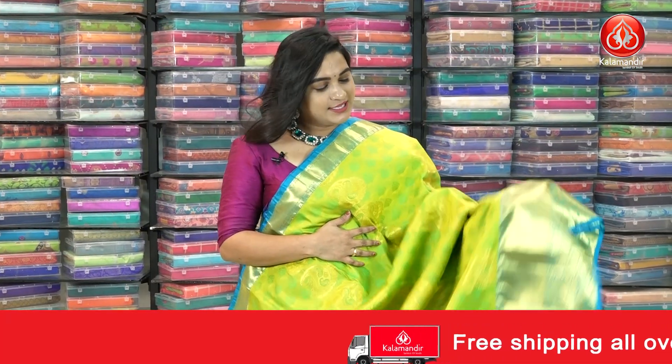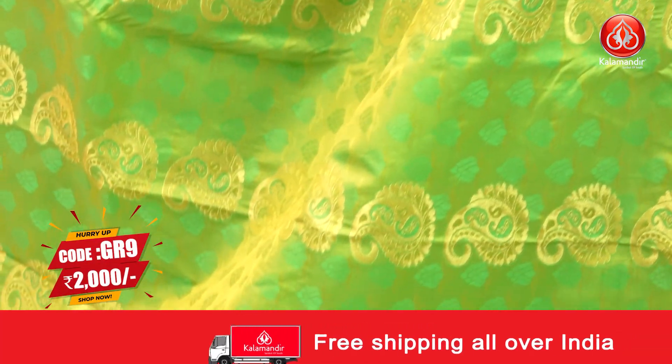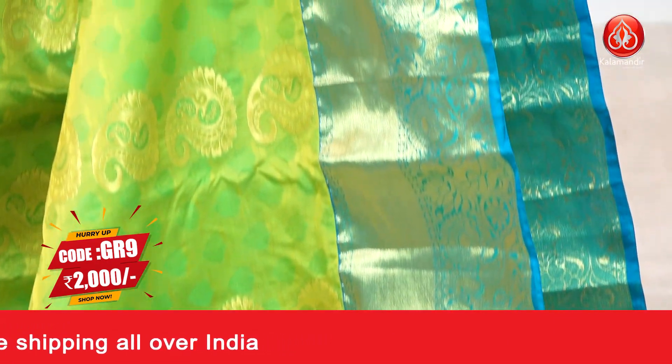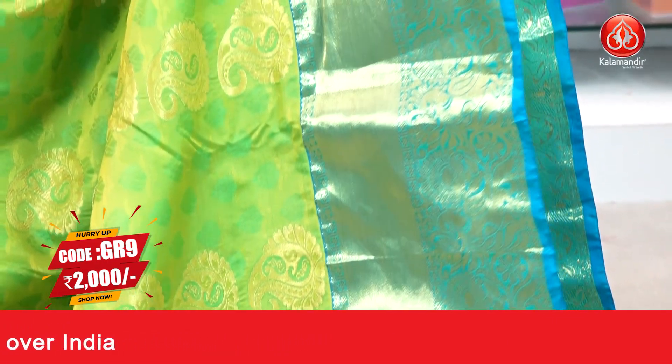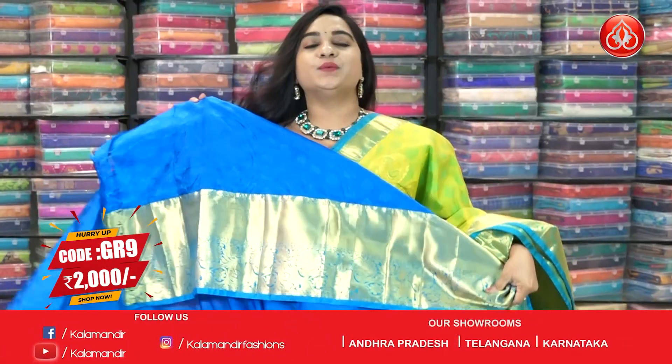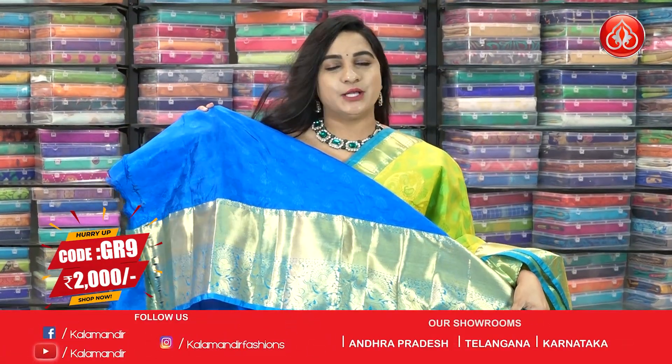Parrot green and rama blue color — a very different combination. All over the body has a lovely leaf self-embossed design and pastel motifs. Border contrast with cross lines and peacock florals. Pallu contrast with leaf brocade, paired with a contrast self-embossed design blouse with a border.